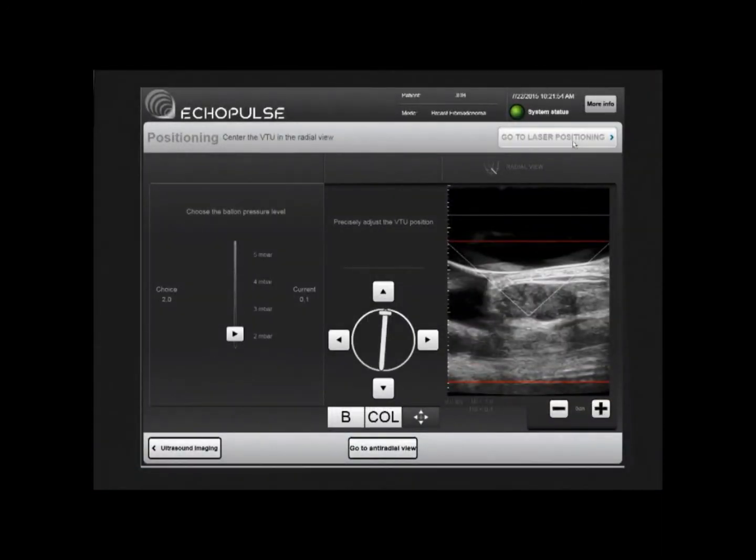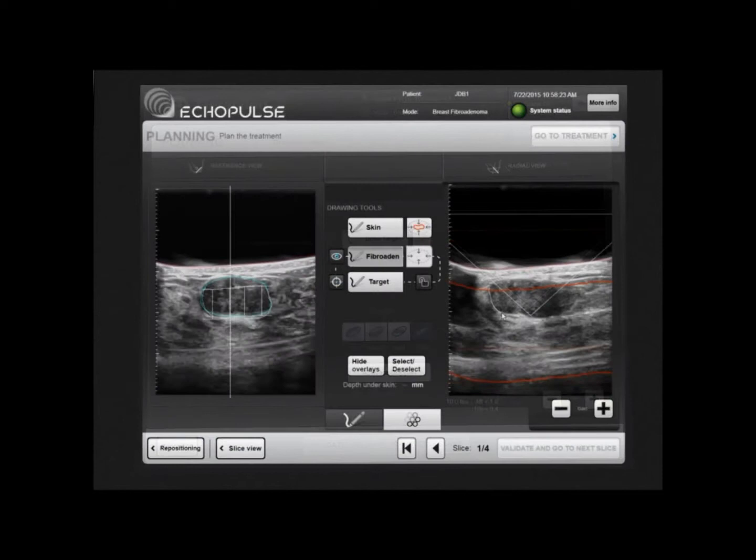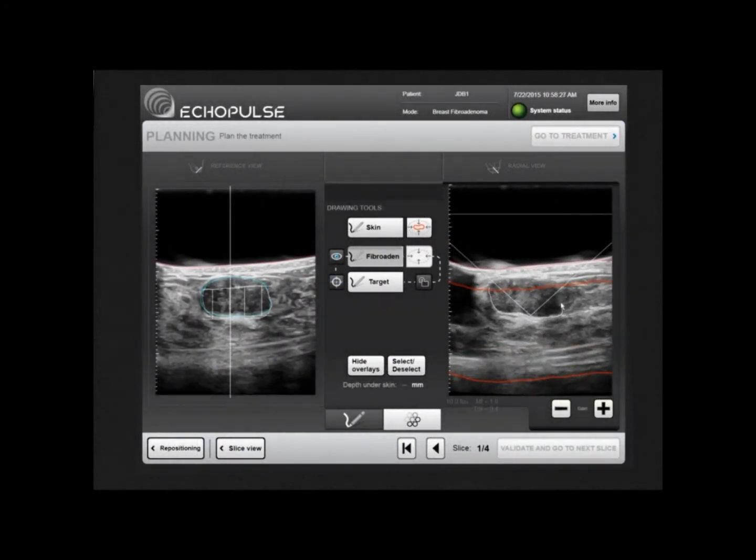At this point, the treatment itself can be planned. To start, the operator outlines the breast fibroadenoma over the real-time ultrasound image in two different planes.